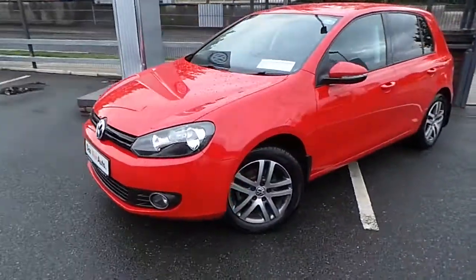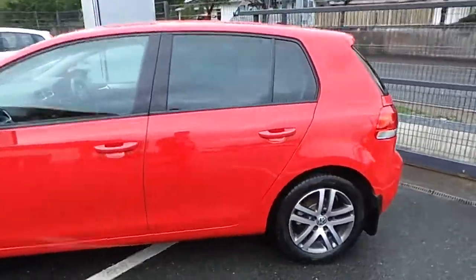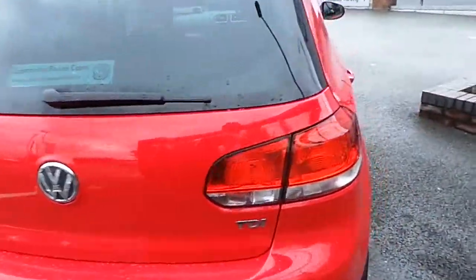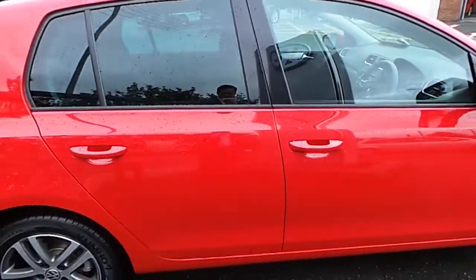Welcome to Commons Road Cars. Today we have a 2013 Volkswagen Golf. The car has a 1.6 TDI engine with 90 brake horsepower. The car has 67,261 kilometres and has an annual road tax of 200 euro per year.